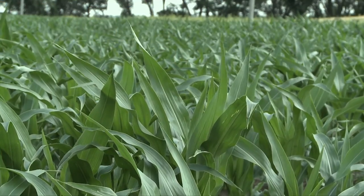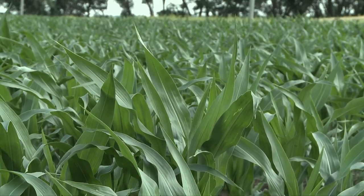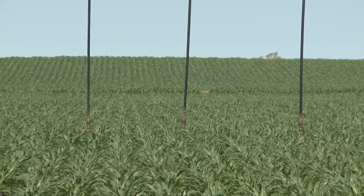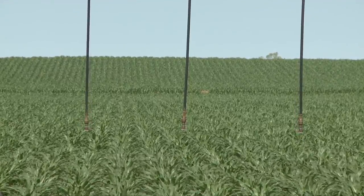The issue is they don't discriminate between Bt or non-Bt fields, so they'll lay eggs wherever they can find corn at the right stage. And if there's enough of them, they might cause economic damage. So you need to scout for the whorl feeding damage.